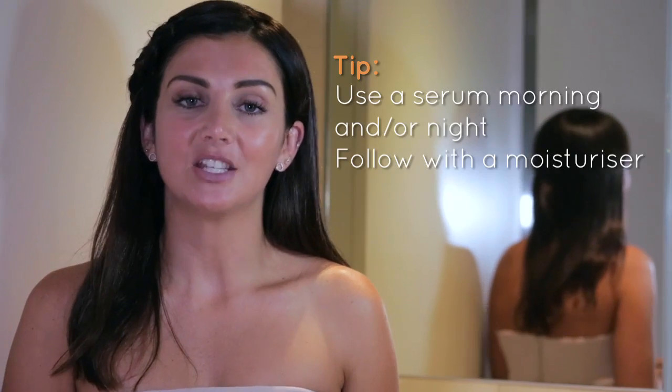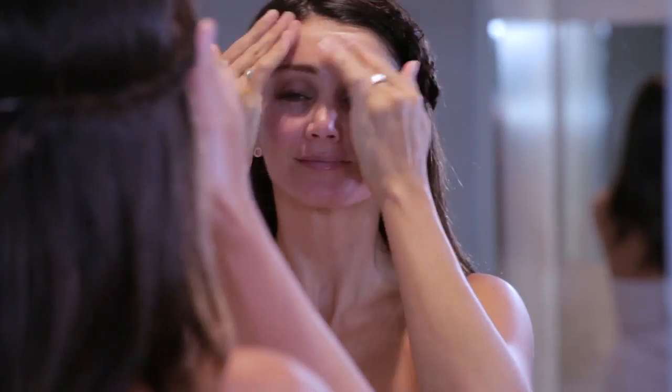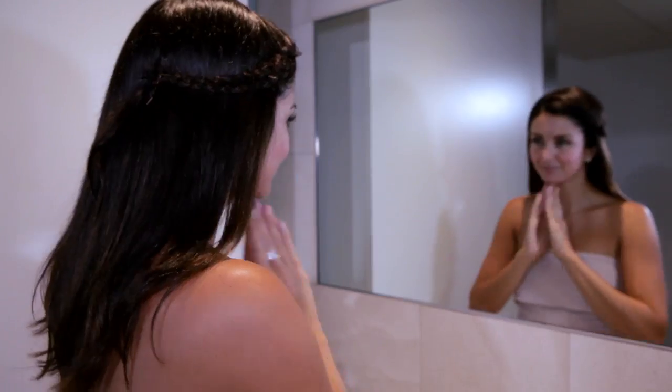My advice is to use it after cleansing in the morning and the evening. So there you have it. For super hydrating, super skin perfecting results, a serum is the answer.